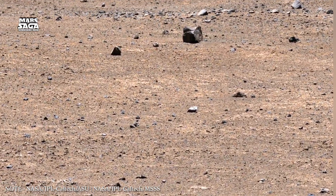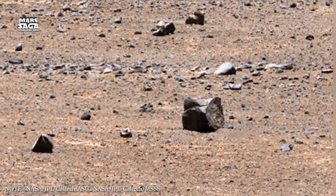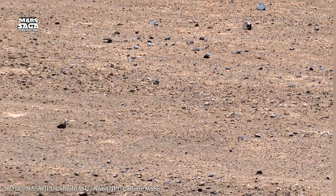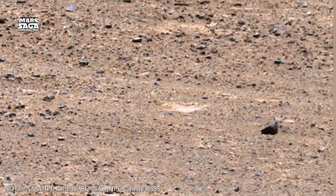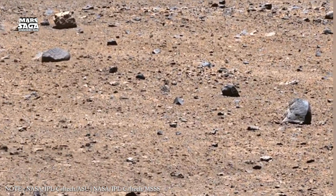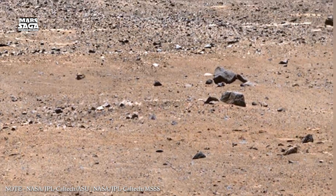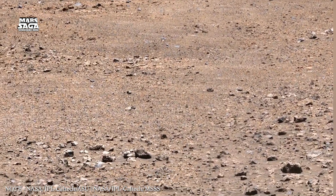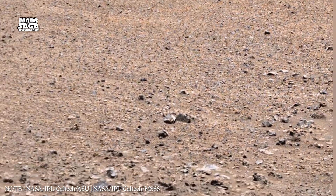Mars may look dead on the outside, but beneath the dust, the planet still holds energy, history, and possibility. The surface shows the end result of billions of years of change; the underground preserves the earlier chapters. Every layer below the surface is like a page in a book written by time. As Mars' saga continues, the focus shifts from what Mars lost to what it may still hide. The red planet keeps its deepest secrets buried, and those secrets may one day change how we understand life in the universe.